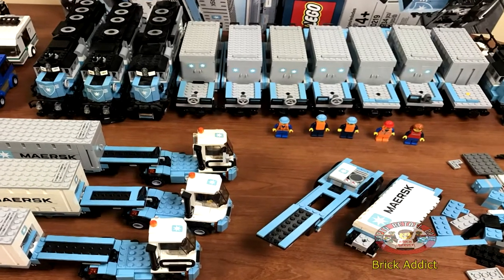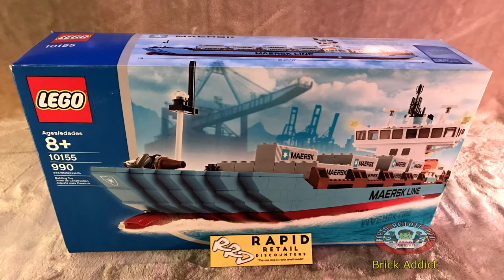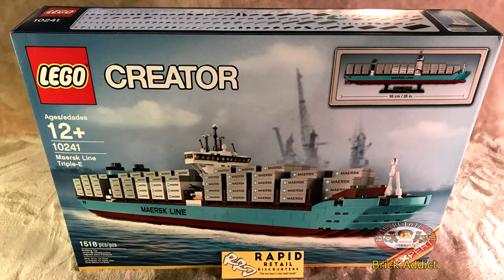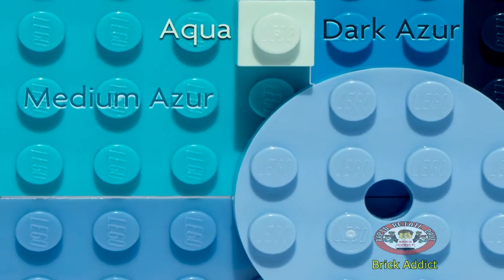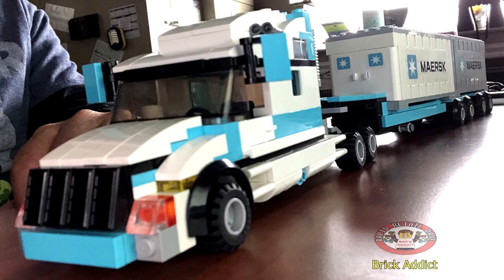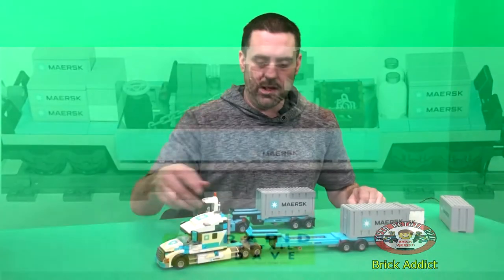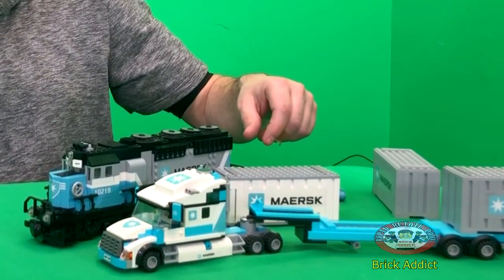This is also the same color as the 2004-2005 Lego Maersk ship that came out. Now the E-Line series ship is done in medium azure — A-Z-U-R-E. The Maersk E-Line series is done in medium azure, which I personally find to be a more vibrant color. I certainly prefer it. So we made a conscious decision when we started doing the custom sets to go ahead with the medium azure color. It's just a huge difference in the look of it.